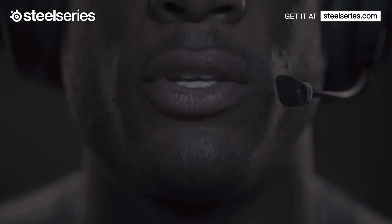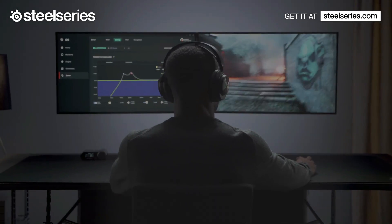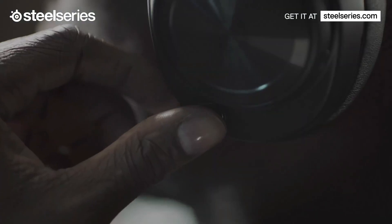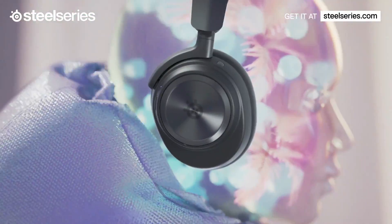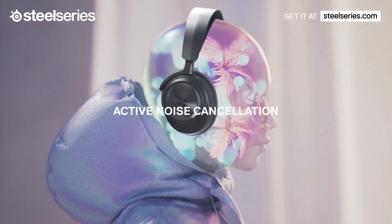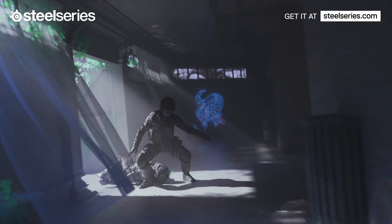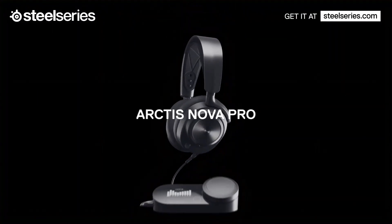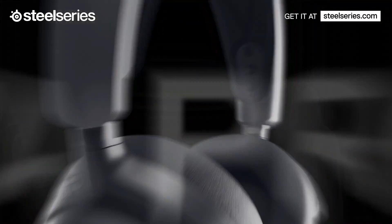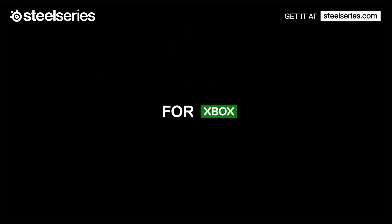This headset has four active noise-canceling microphones to effectively eliminate outside noise and a retractable boom microphone. The design has an adjustable headband and heavy padding on the ear cups to ensure comfort. The Nova Pro Wireless is optimized for use with dual USB-connected systems such as a PC and PlayStation, and includes a wireless base station with two USB Type-C ports to facilitate seamless switching between the two systems.